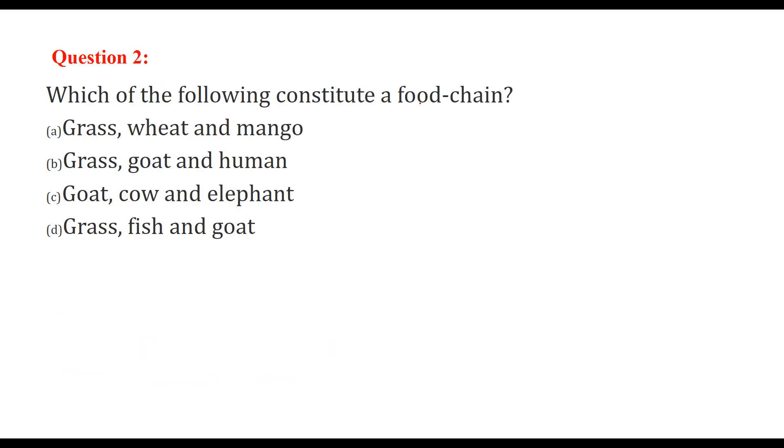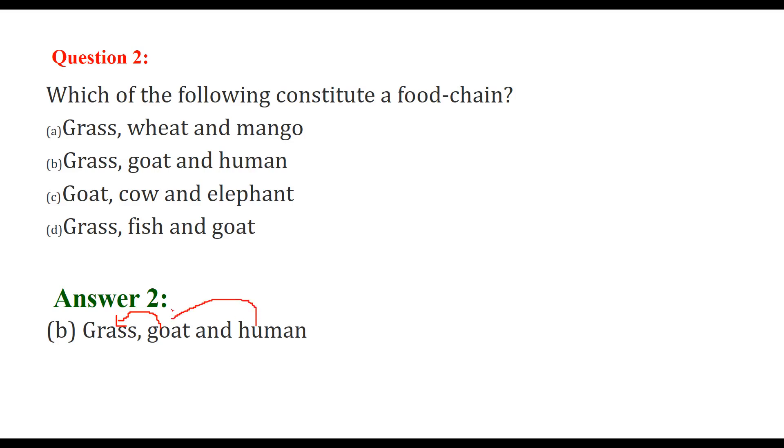Which of the following constitute a food chain? A food chain means one level consumes another, and the next level consumes the previous one. So: grass, goat, and human — goat feeds on grass and humans eat the goat, so that is a food chain.